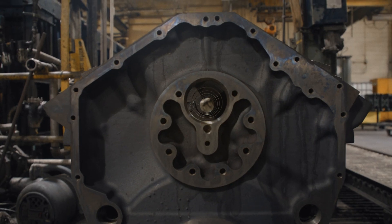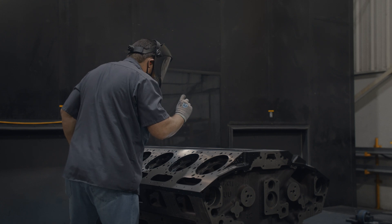This is our specialty — making sure the part is clean, right part, right time, making sure we have what we need to be successful.